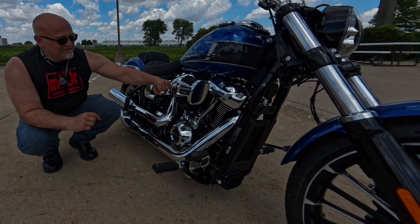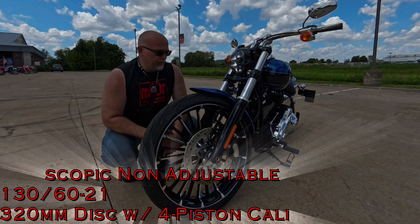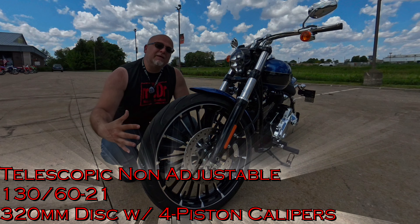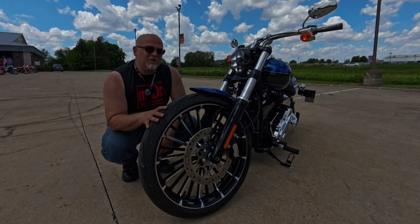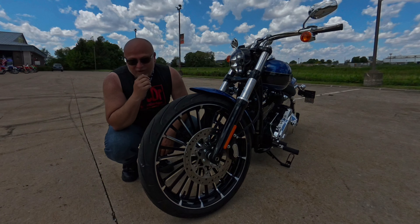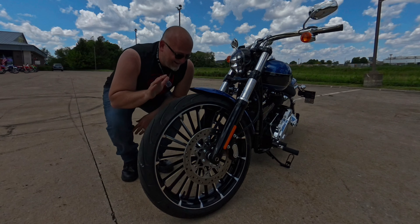Up front, as normal, this is a standard telescopic front fork, non-adjustable, and an absolutely beautiful 130/60 21-inch rim and tire. It's just gorgeous looking. Something about this bike just screams style to me — I love it.